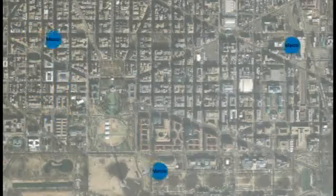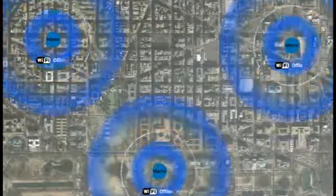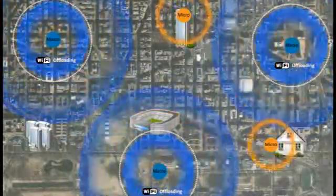One of the challenges standing before wireless operators is achieving full outdoor and indoor coverage of 4G over a considerable geographical area with topology challenges, large buildings, and sports stadiums.